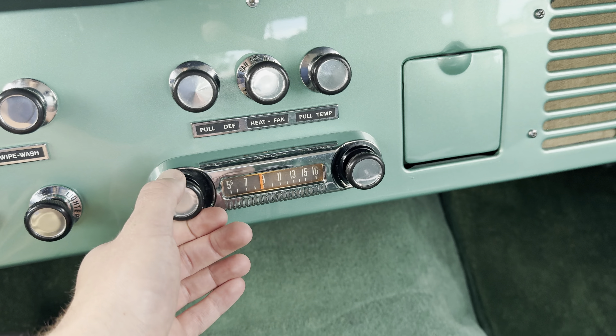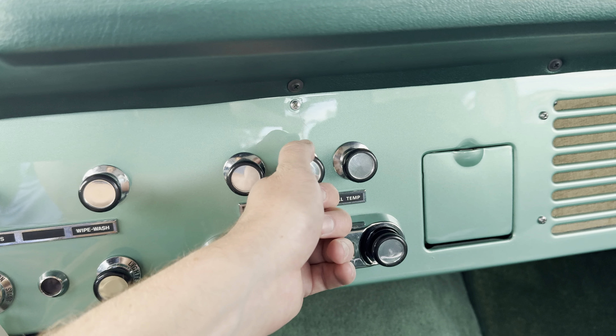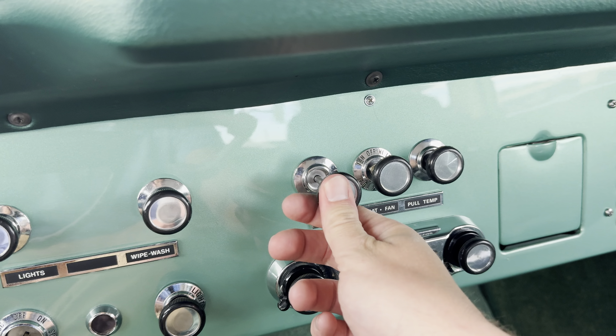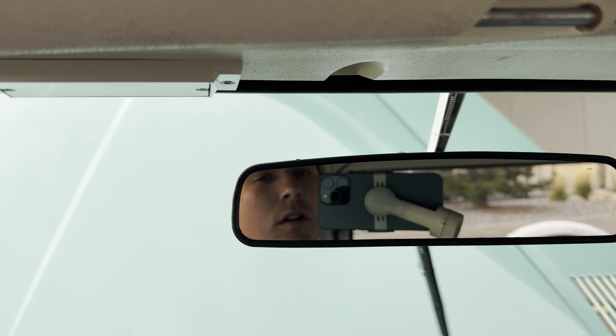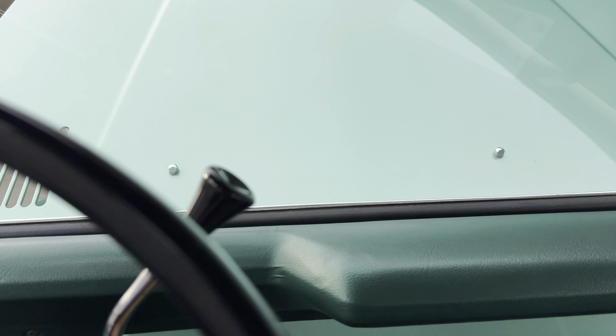The radio does turn on but it's a bit static-y. All your defrost and temp pulls work nice and easy and smooth, just like you want them to be. Wipers work as well, and you can see the backlight there on the gauges.